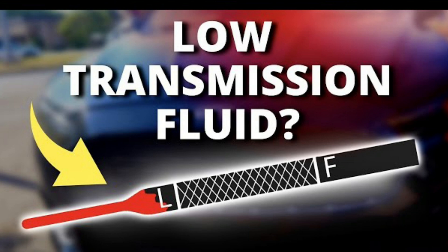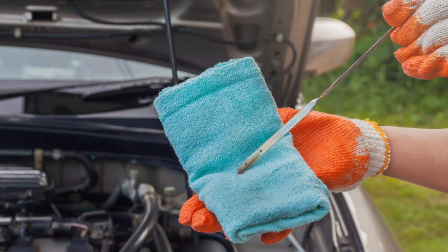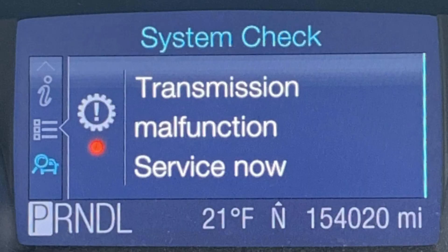1. Low transmission fluid. Transmission fluid can be too low in your system, probably due to a leak. Low transmission fluid levels make the transmission system low on lubrication, which is critical and may lead to internal transmission failure. Your vehicle has sensors measuring transmission fluid, and they trigger transmission warning lights on your dashboard if they detect low levels.